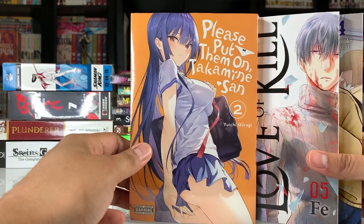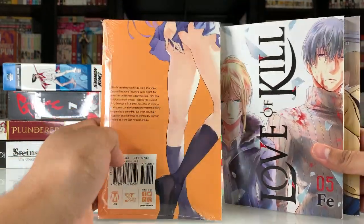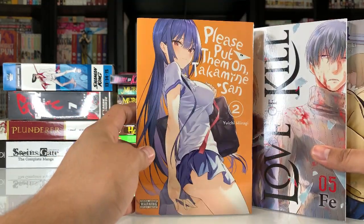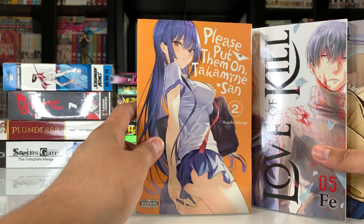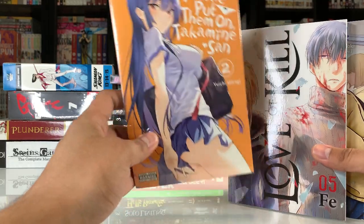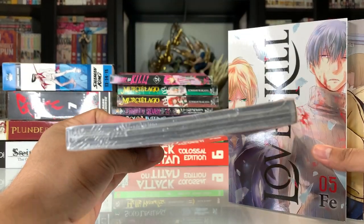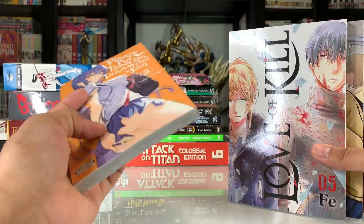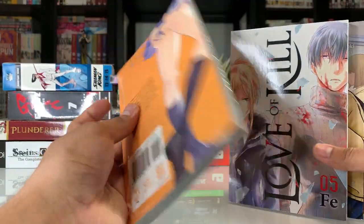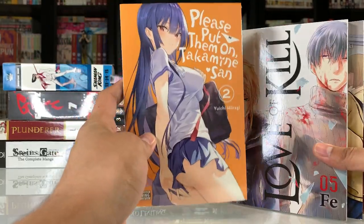Next up we got a nasty-man manga here — Please Put Them On, Takamine-san, Volume 2. This one sounds really interesting. This one revolves around a girl who I believe can either stop time or reverse time anytime she removes her panties or something like that. I just thought it was really interesting and I definitely want to check it out. Although they are really thin volumes, and at $13 retail — maybe around $8 on Right Stuff — it's not the cheapest for how thin these are, but hopefully it's at least entertaining.